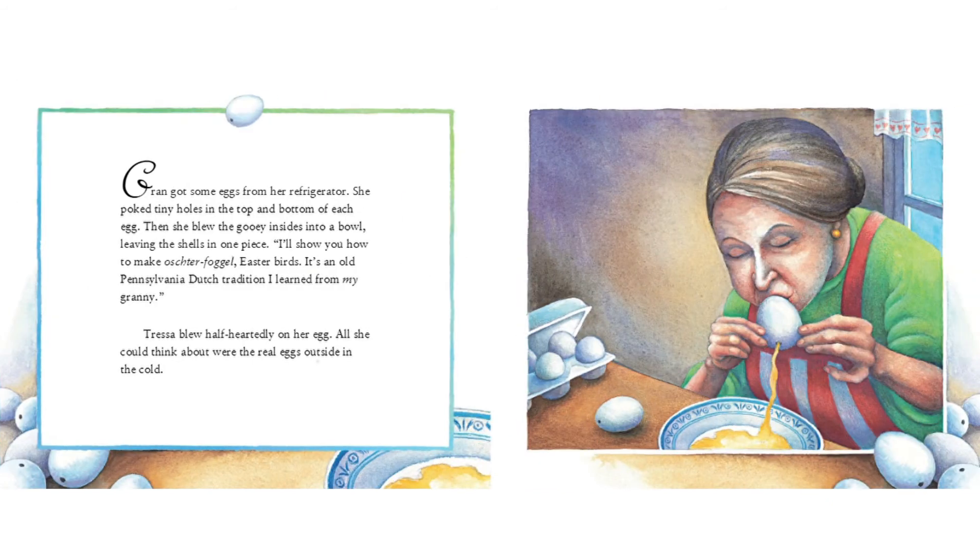Gran got some eggs from her refrigerator. She poked tiny holes in the top and bottom of each egg. Then she blew the gooey insides into a bowl, leaving the shells in one piece. "I'll show you how to make Osterfogel, Easter birds. It's an old Pennsylvania Dutch tradition I learned from my granny." Tressa blew half-heartedly on her egg. All she could think about were the real eggs outside in the cold.